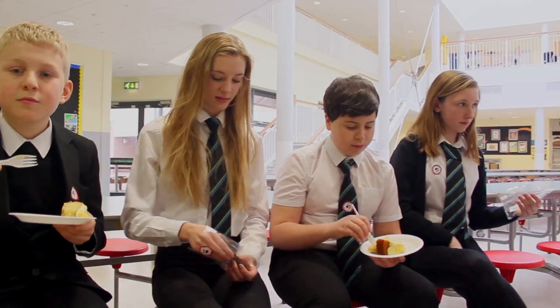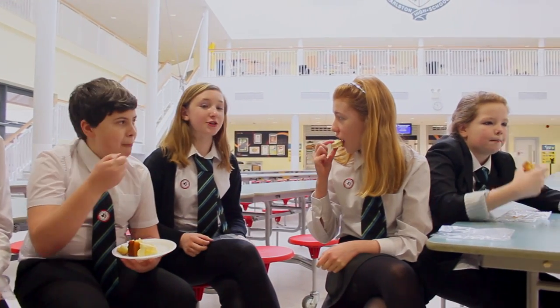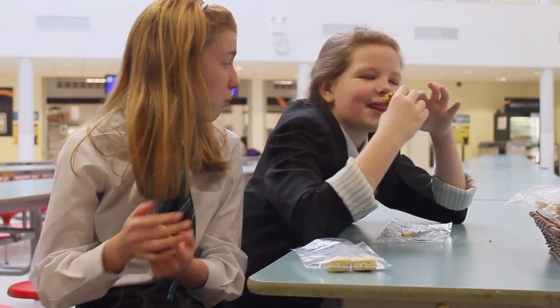We've been speaking to a lot of the pupils here today and they're really pleased — they know the stuff's made here, they know it's fresh, they know where it comes from. They can recognise that and they respond to that, and that's probably why this school does so well in terms of uptake as well.